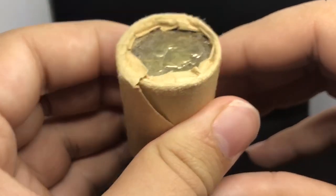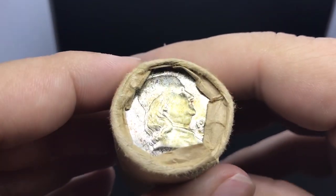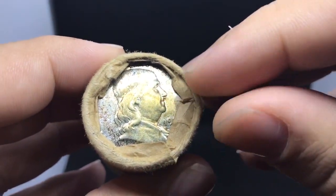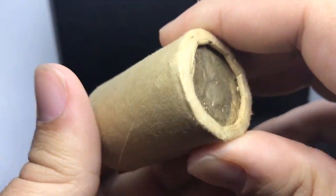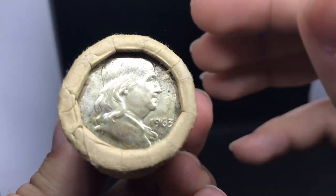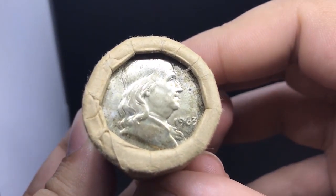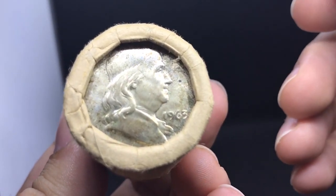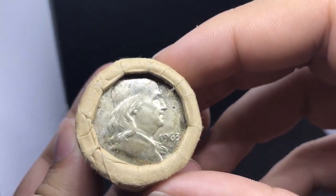Up next, we have another roll like it. You can start to see the end-of-roll toning on this one as well. If we lifted up this paper, you'd probably find no toning underneath, which is pretty cool. That's kind of what end-of-roll toning looks like — you start to see the paper folds on a coin, or you kind of start to see a little bit of like a halo around the coin.